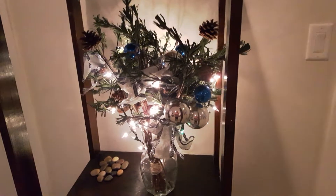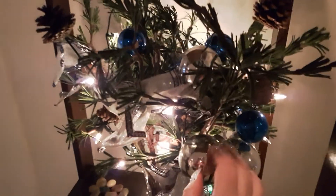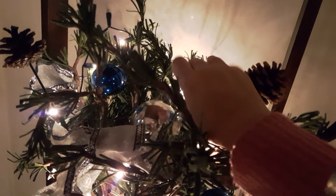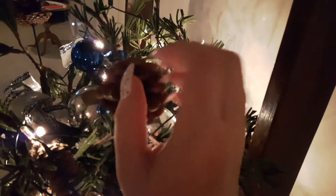Then we have this spot here, which is kind of supposed to be like a tree flowery kind of thing. And there's usually a picture here, but I took it down. There's a picture here — it's just here.